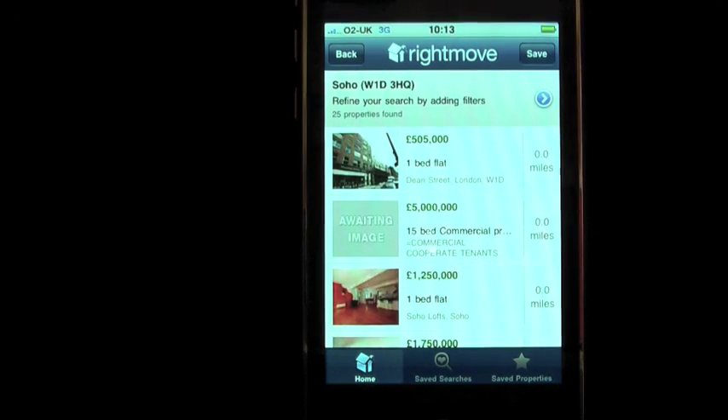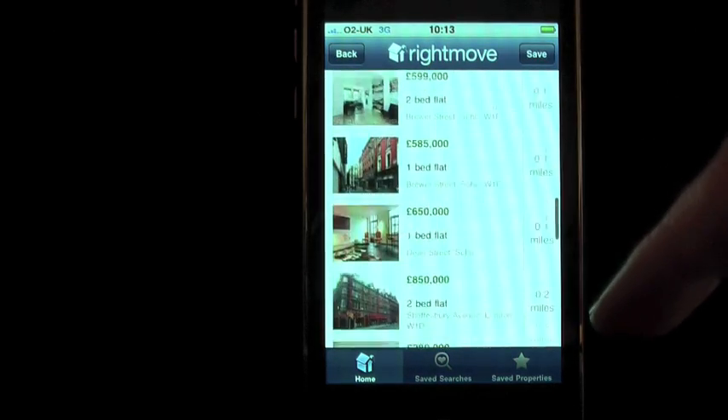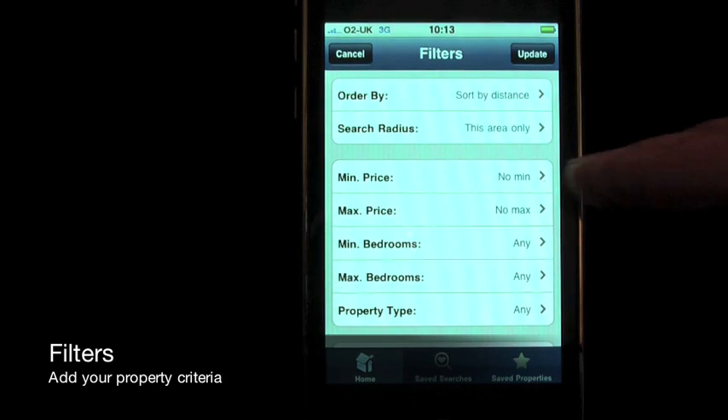Scroll through the list of results and see all the properties available in order of distance to where you are. Filter your property results and refine your search to suit your needs.